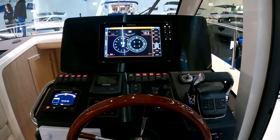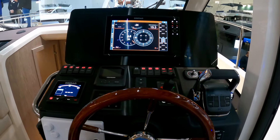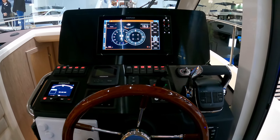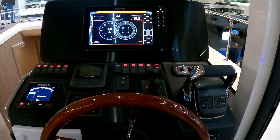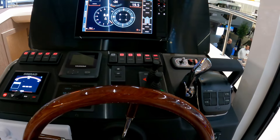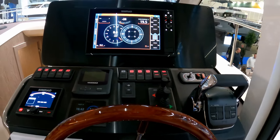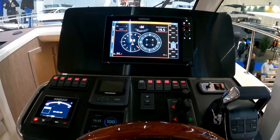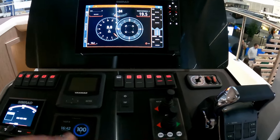The interesting thing with this one is it comes with a single diesel engine option that also has an electric motor, so you can run in diesel mode, electric mode, or full battery mode — because of the solar panels on the roof which we'll have a look at in a moment.